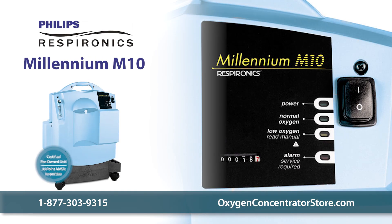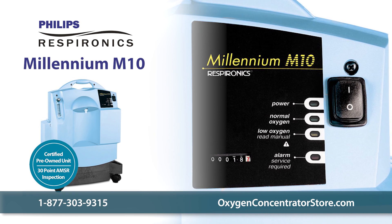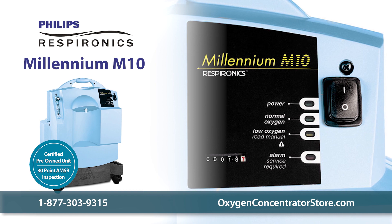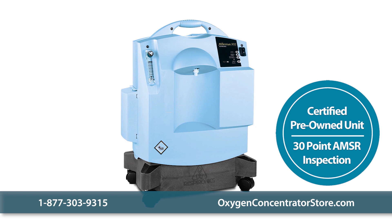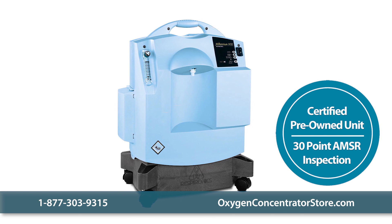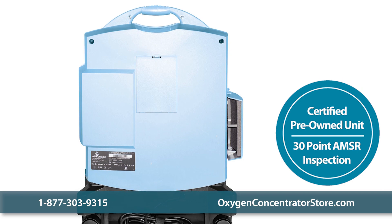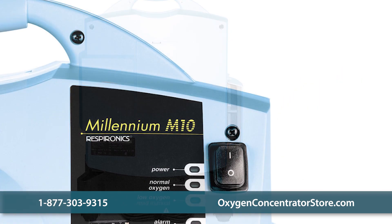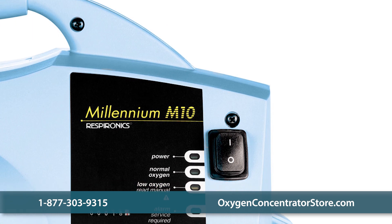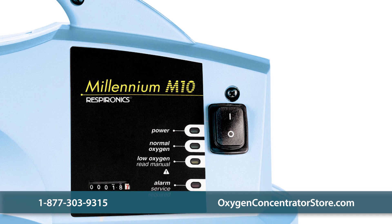The used Respironics Millennium M10 is the highest performing and most reliable high-flow 10 LPM oxygen machine available. This fully tested certified pre-owned unit reduces the cost of providing oxygen at a higher liter flow. It also has fewer parts than any other concentrator on the market, reducing your expenditures on unnecessary accessories. Prices depend on the amount of hours on the unit, available warranty, and age of the machine.